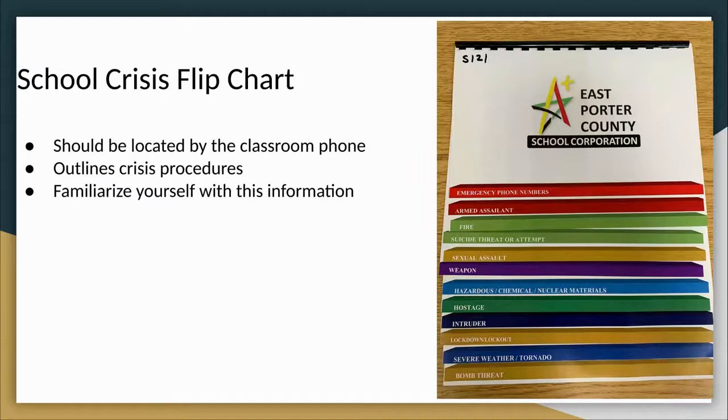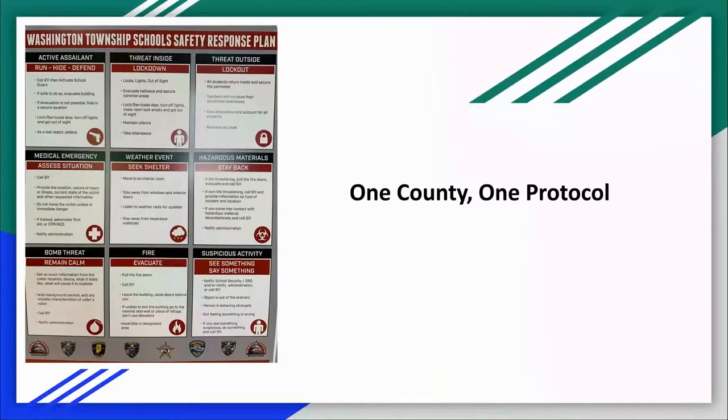When you enter your room assignment for the day, you will notice there will be a school crisis flip chart located by the phone. This flip chart will help you understand what to do in the scenarios outlined within. Take a moment to familiarize yourself with the room and procedures each day you arrive to sub. Also in your room you should find the one county one protocol sheet. Each of the schools in Porter County follows the one county one protocol plan. Familiarize yourself with this sign so that you know what to do in case of an emergency.